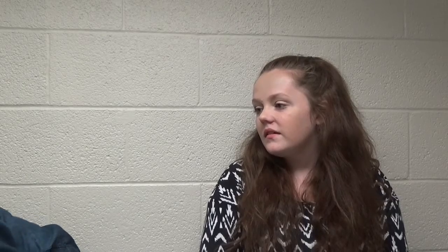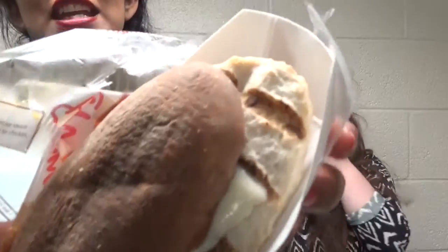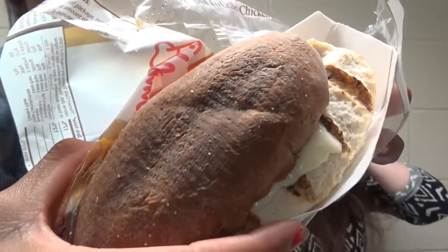This does not look edible. This chicken does not look like chicken — it looks like a sponge. It's hot. Let's let it cool down for a sec.